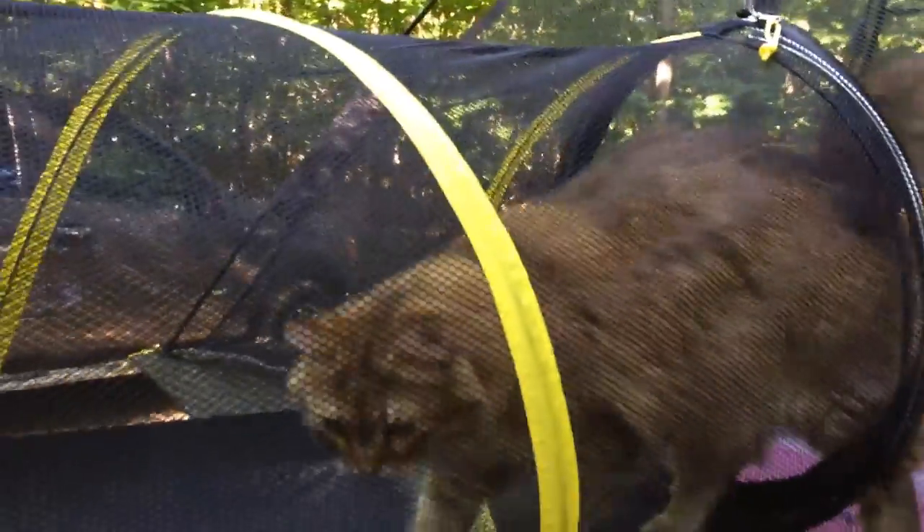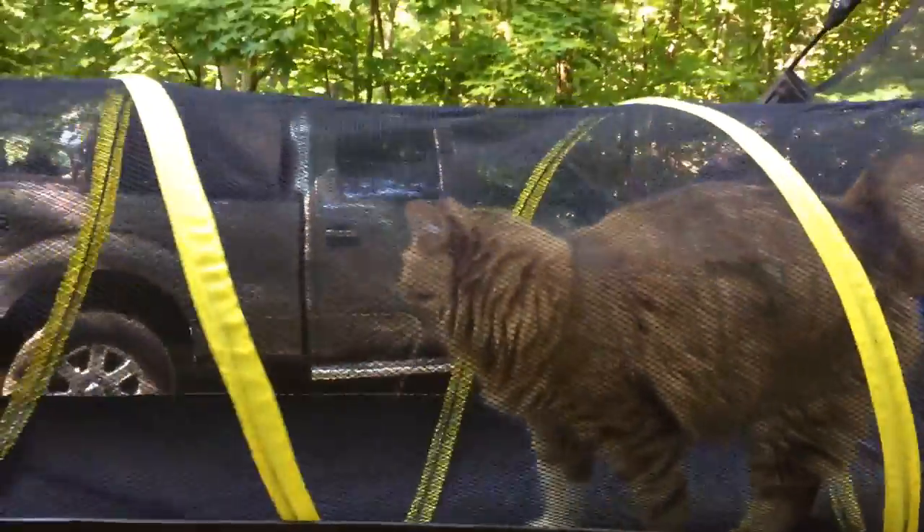Hey Miska! You're a good girl, aren't you? Are you going to go through there? You going back in the house?